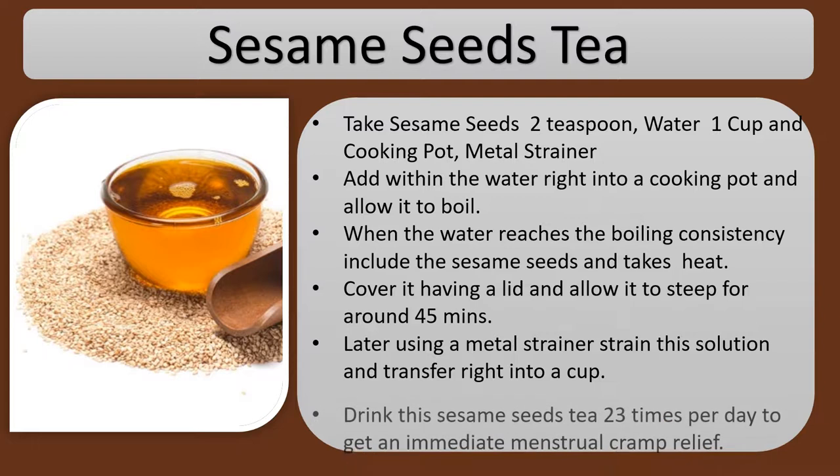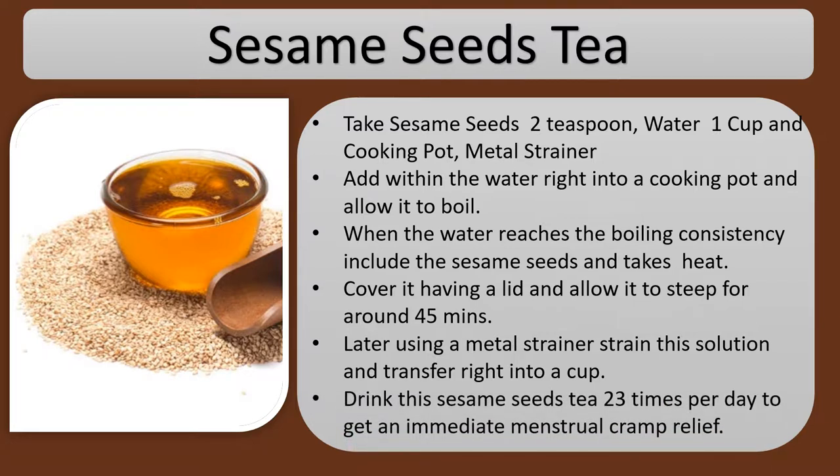Drink this sesame seeds tea 2 to 3 times per day to get immediate menstrual cramp relief.